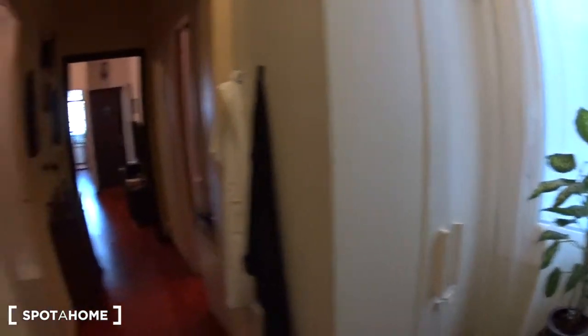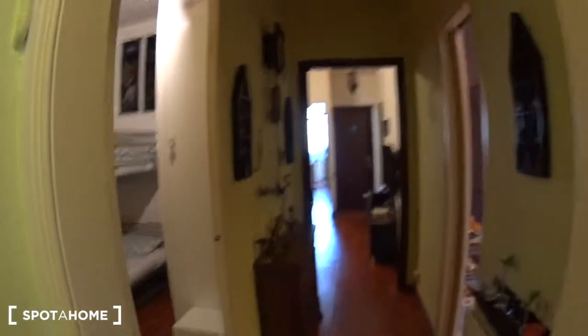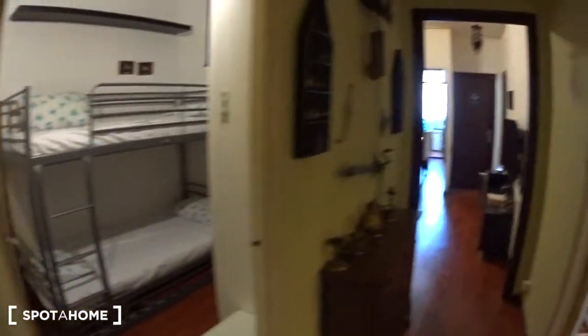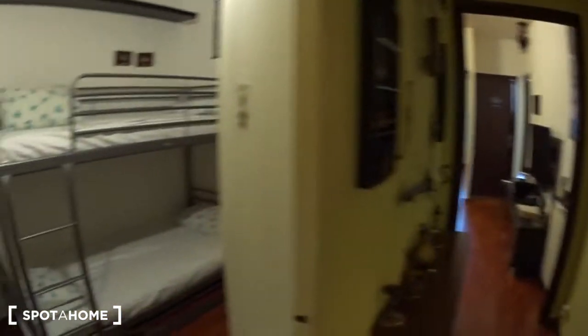Here there is a closet and then a corridor leading to the rest of the apartment. On the left is the bedroom to rent, on the right is the kitchen, and at the back you can see the living room, the bathroom, and the landlord's bedroom.